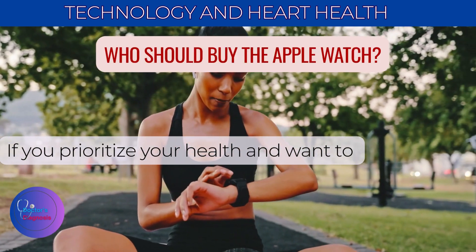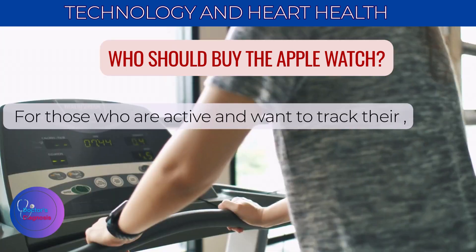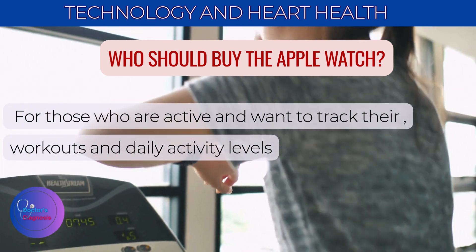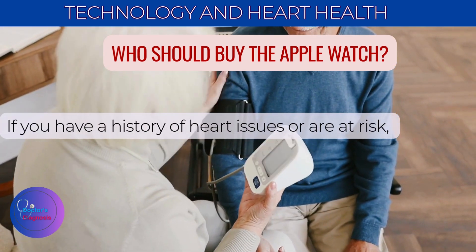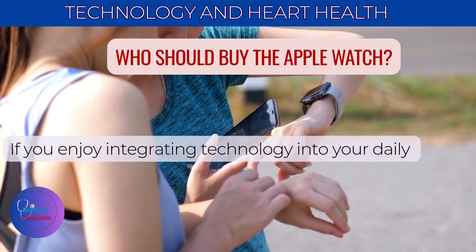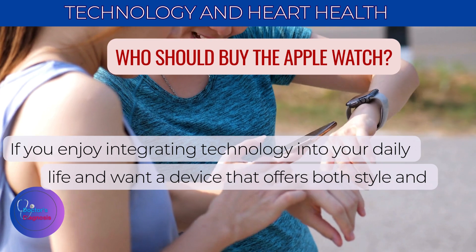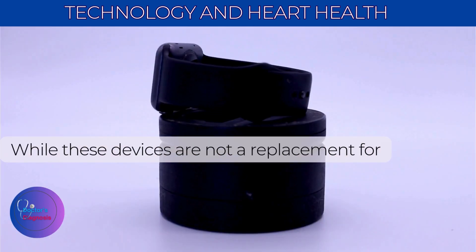If you prioritize your health and want to monitor your heart metrics regularly, this watch is a great investment. For those who are active and want to track their workouts and daily activity levels, the Apple Watch provides valuable insights. If you have a history of heart issues or are at risk, the ECG feature can be a crucial tool for early detection and management. If you enjoy integrating technology into your daily life and want a device that offers both style and functionality, the Apple Watch is a perfect fit.